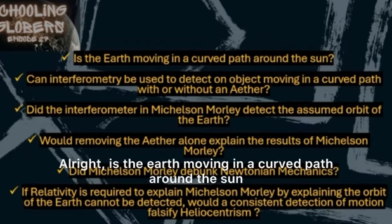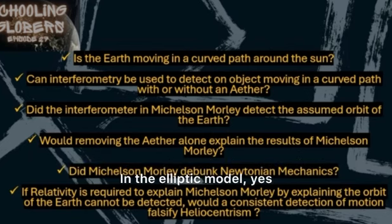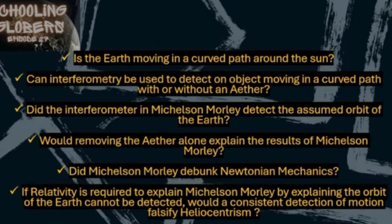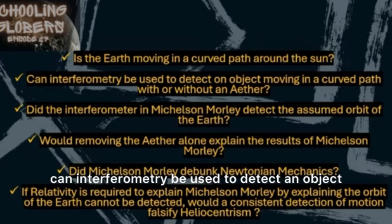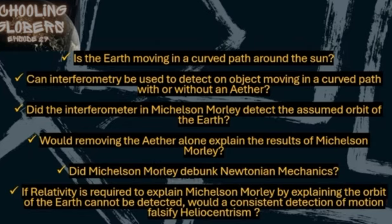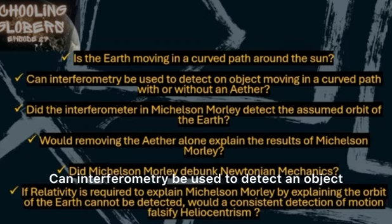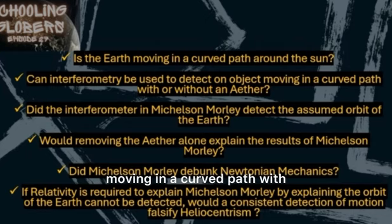Is the earth moving in a curved path around the sun? In the heliocentric model, yes, the earth is moving in a curved path — it's orbiting around the sun. So if an object is going around something else, it's curving. Then the next question is: can interferometry be used to detect an object moving in a curved path with or without the ether? That may sound redundant, but it's because you literally have to confirm we're still on the same page in real-life application.